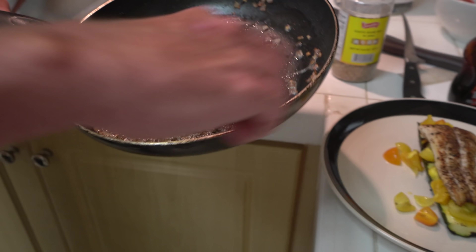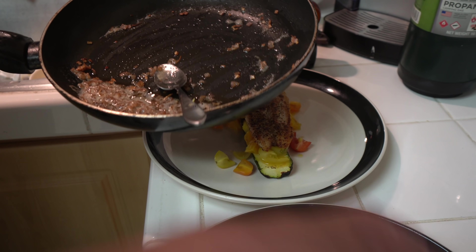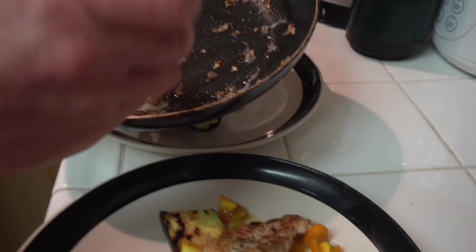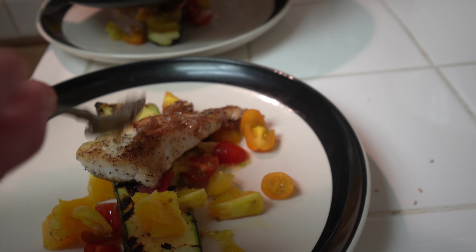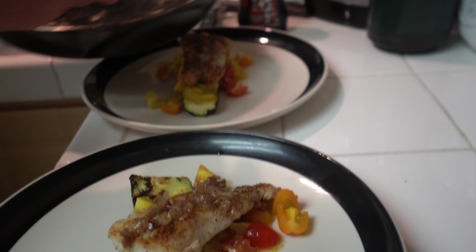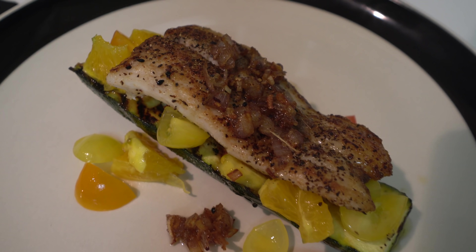Here we have a little shallot butter — this is super rich stuff — so we're just gonna spoon a little bit of it onto our fish. A whole one barracuda fed all four of us.